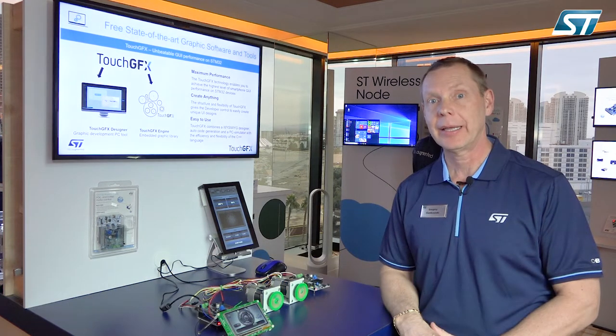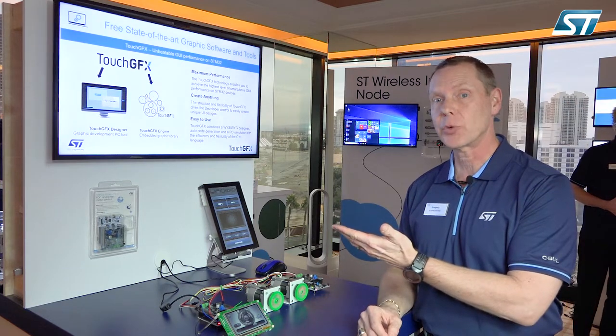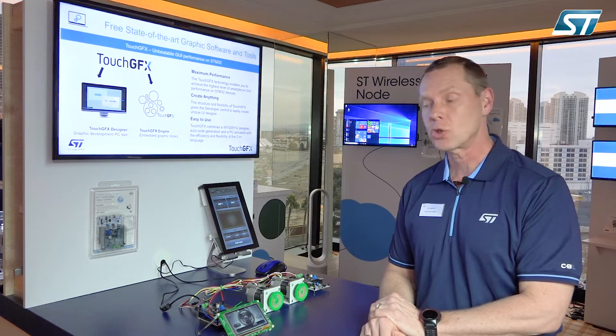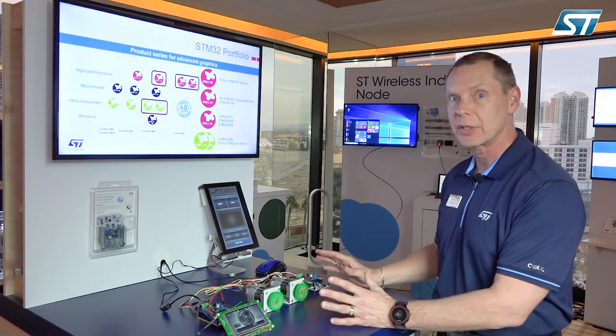Hi, I'm Greg Gomkowski from ST Microelectronics. I'm here with you at CES 2019, and here I'm demonstrating our intelligent industrial control with intelligent user interface. What we're showing is building on our ecosystem and our silicon products.